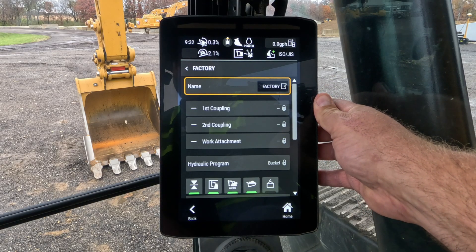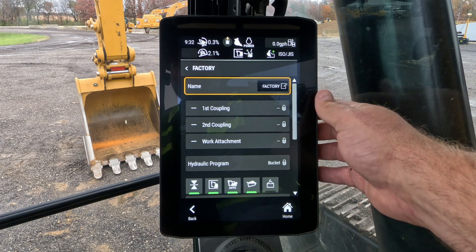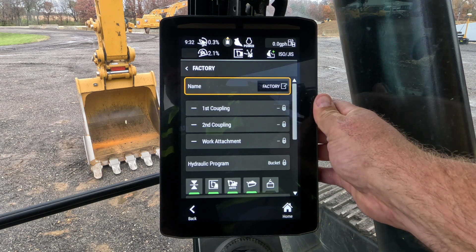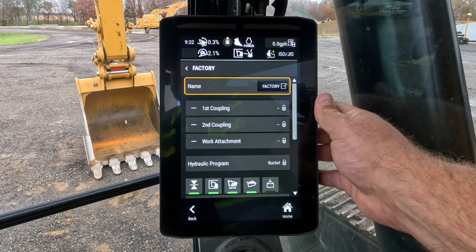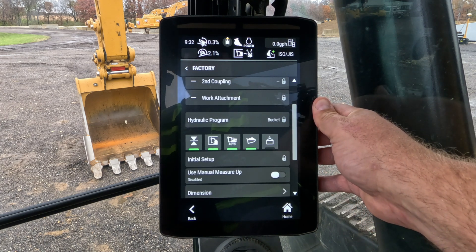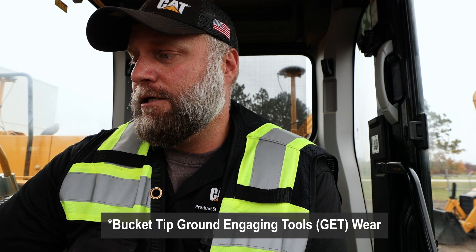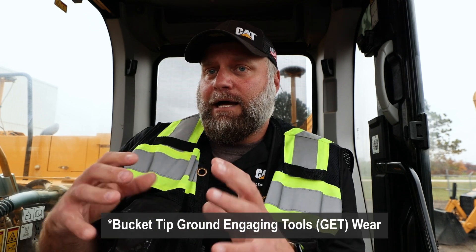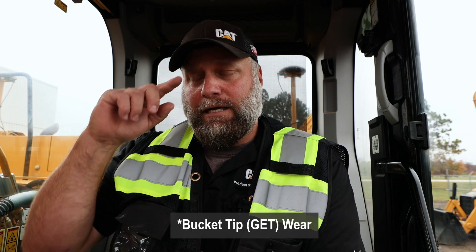We now allow a lot of easy-use features with the thumb. You can hit that second coupling, choose your thumb, put your part number in, and download those dimensions from the cloud. Then for your work tool attachment, put your bucket in, download those dimensions, and you've got it all there. There's always concern about older tools with pin wear — when you go through this process there is a button that will calculate all those measurements and account for any discrepancies from pin wear and older work tools.